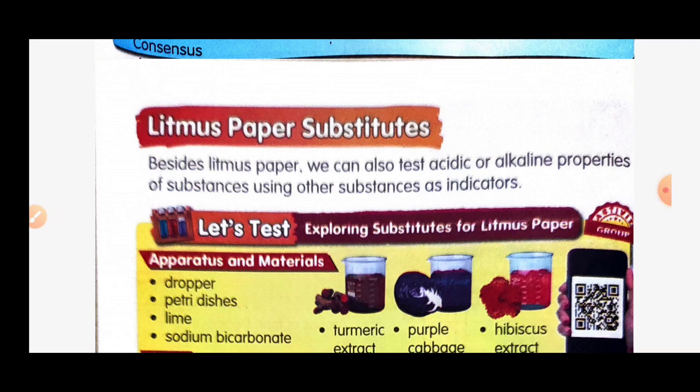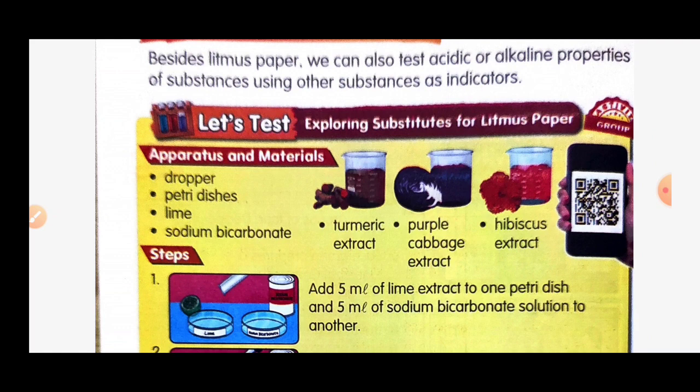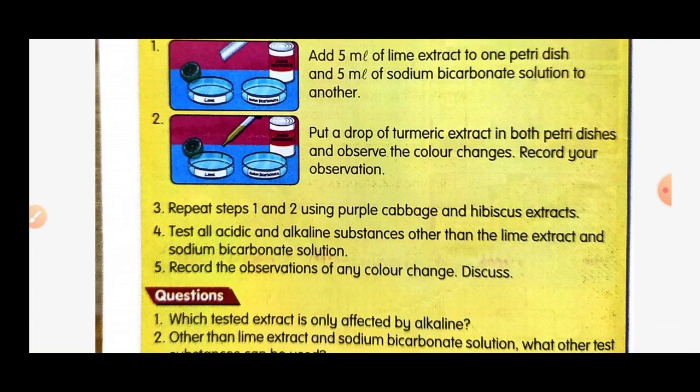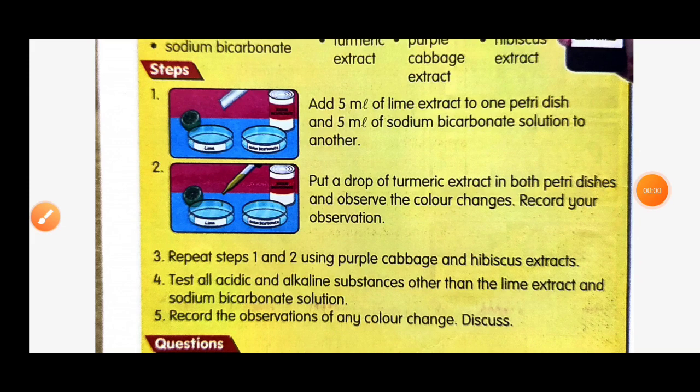We can also test acidic and alkaline properties using other substances as indicators. The apparatus and materials needed are: a dropper, petri dish, lime extract, sodium bicarbonate, turmeric extract, purple cabbage extract, and hibiscus extract. Steps: add 5 ml of each substance to separate petri dishes, add a drop of the indicator extract, observe the color change, and record your observations. Repeat for each indicator extract and test all acidic and alkaline substances.